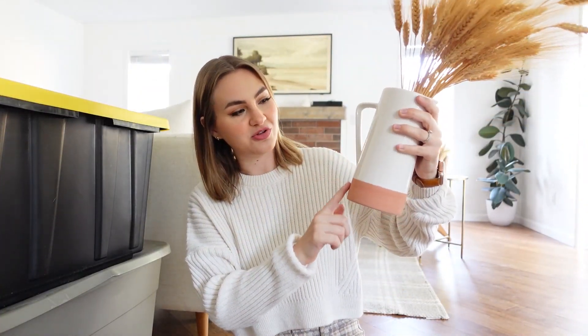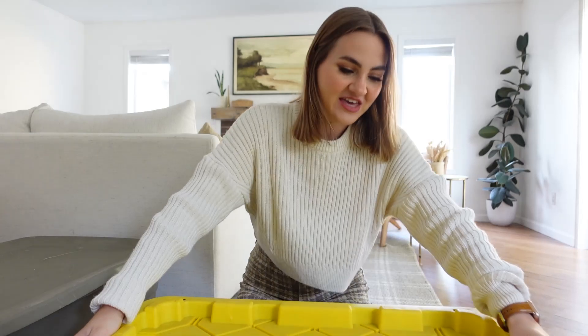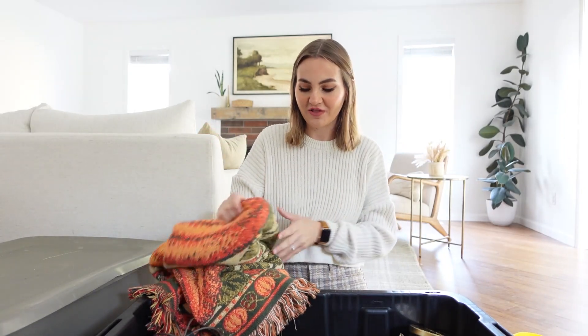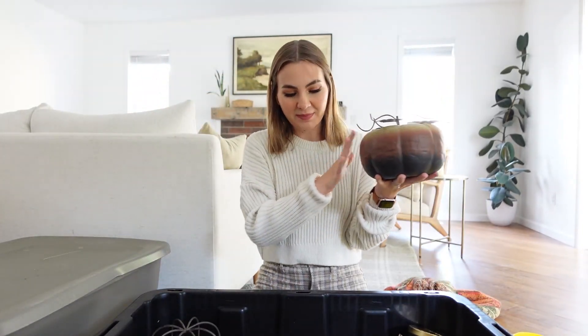We're all ready to decorate! I had Matt pull all of the boxes out of the garage. I think the first step is going through these and figuring out what I actually want to put out this year, because I feel like my style has changed. At least one of these boxes is a Halloween box, which I'm not putting up at the beginning of September. I already pulled out some wheat from Trader Joe's and a little face from the Target dollar section. I have such a thing for these vintage blankets — very nostalgic, I'm definitely putting that out.